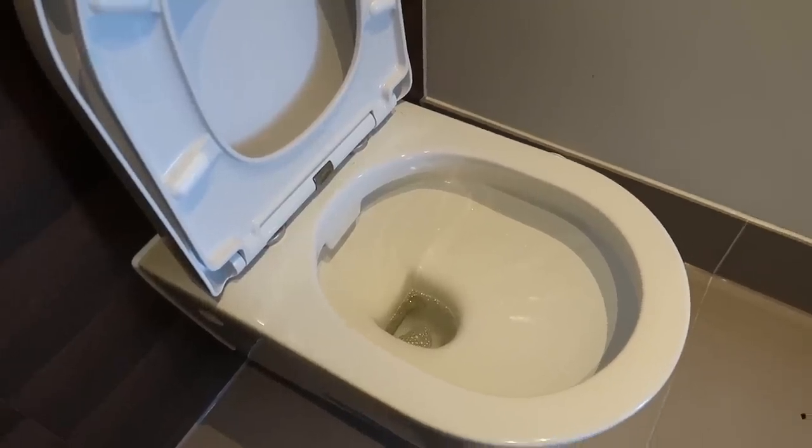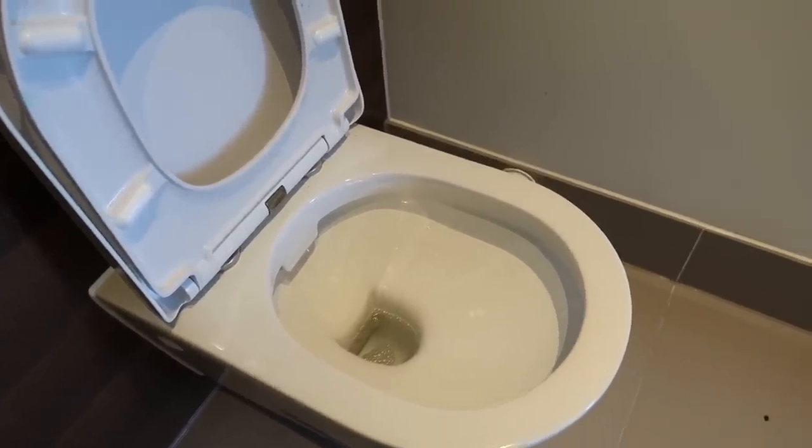I flush the Blue and the Harpic that were previously sitting in the toilet bowl, then spray Method bathroom cleaner and wipe it down with an antibacterial wipe. It's really good if you want to thoroughly clean the toilet.